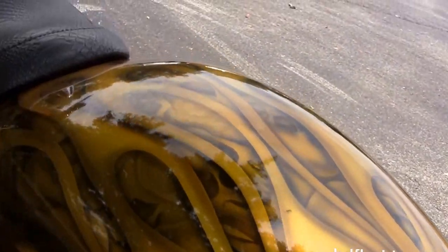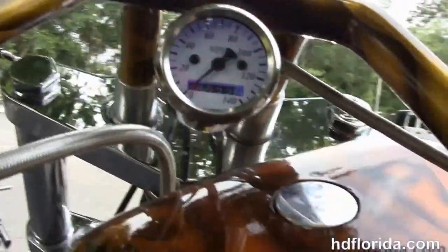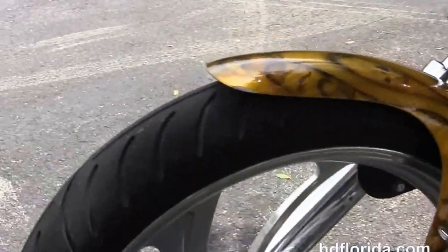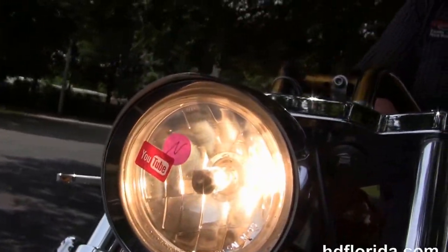It's got a custom paint job on the frame and all the tins that are matching. It has the pull back bars, aluminum hand controls, the 4 inch open primary, a bullet style headlight out front and a flush mounted fuel cap. It would cost you over $20,000 to build this bike. It's in stock, ready for immediate delivery — let's fire it up.